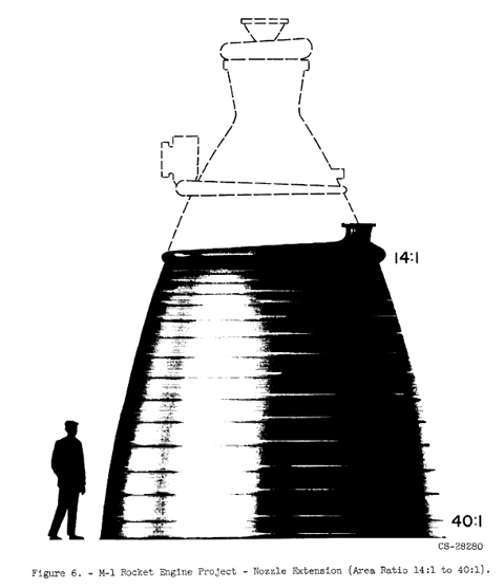Aerojet was contracted to convert an LR-87, used in the Titan II missile, to run on liquid hydrogen. A prototype was successfully tested between 1958 and 1960. Initial studies of the 100-inch solid were also handed to Aerojet, starting in 1959.